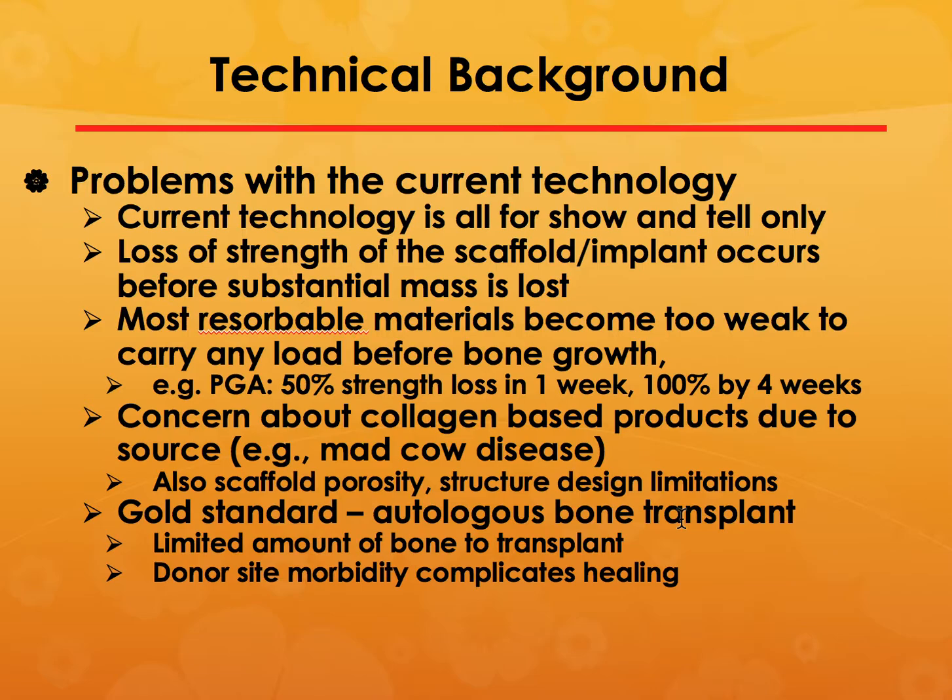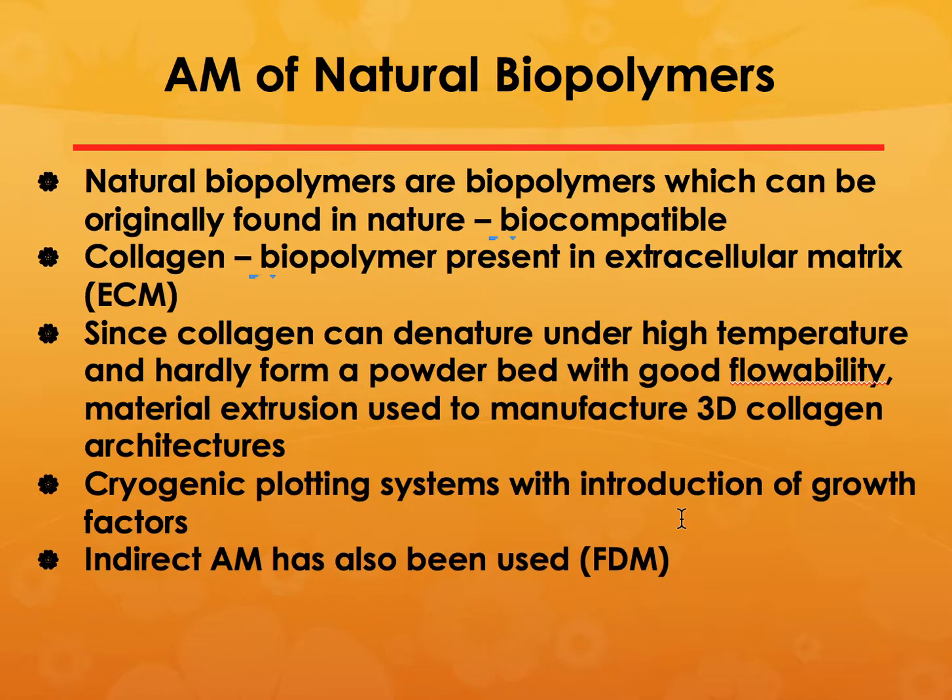The most common approach is additive manufacturing of natural biopolymers. One of the most common is collagen, a very soft material present in our extracellular matrix. However, many additive manufacturing processes need to be heated, so you cannot form collagen into powder and put it into a selective laser sintering or extrusion process.